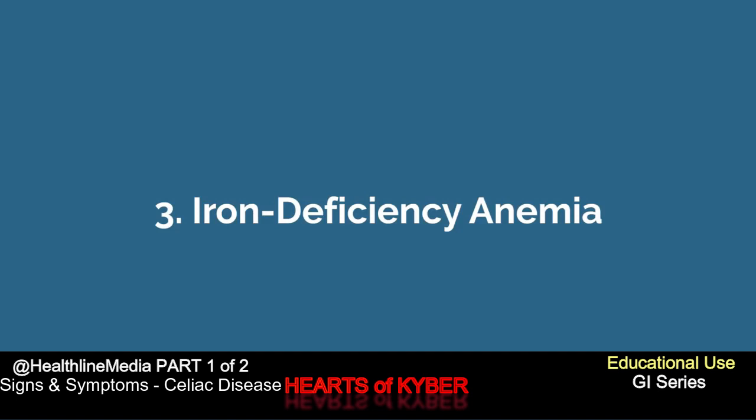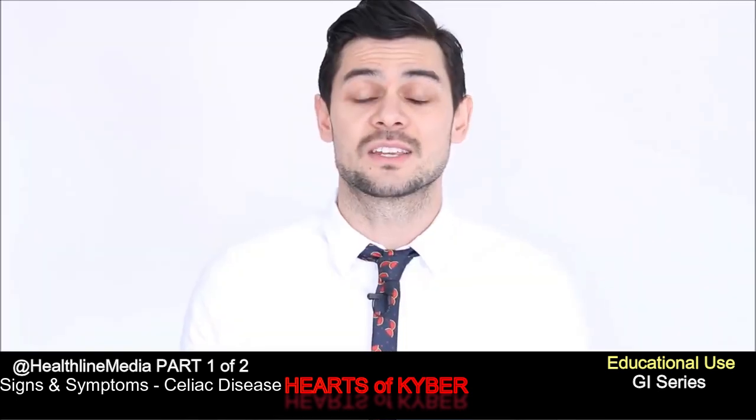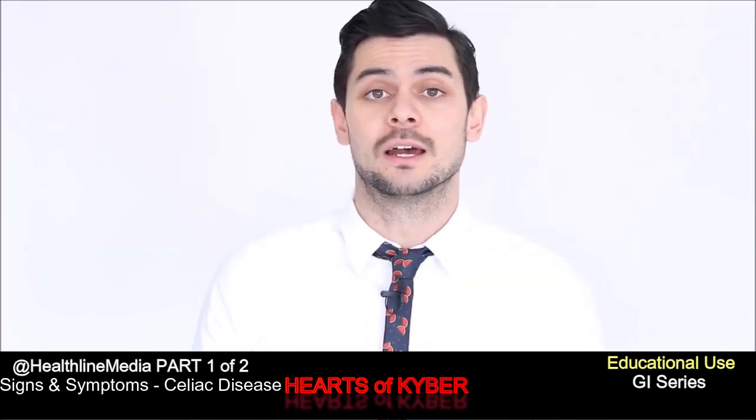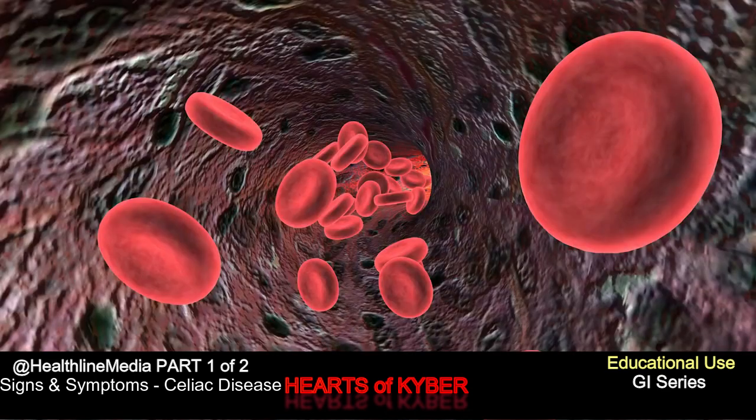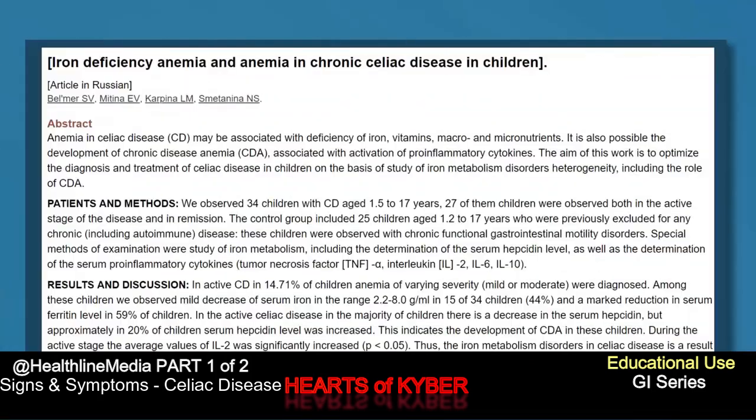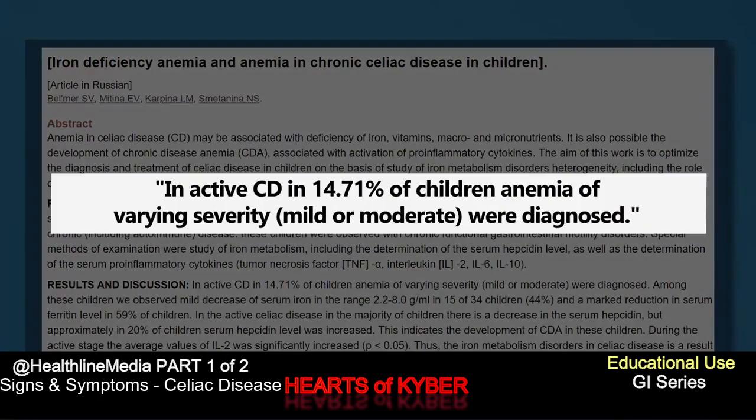Number three: iron deficiency anemia. Celiac disease can impair nutrient absorption, and this can lead to iron deficiency anemia — a condition caused by a lack of red blood cells in the body. Symptoms of iron deficiency anemia include fatigue, weakness, chest pain, headaches, and dizziness. One study looked at 34 children with celiac disease and found that nearly 15% had mild to moderate iron deficiency anemia.